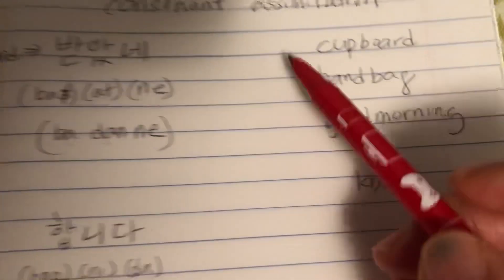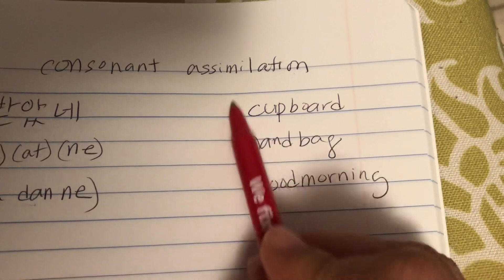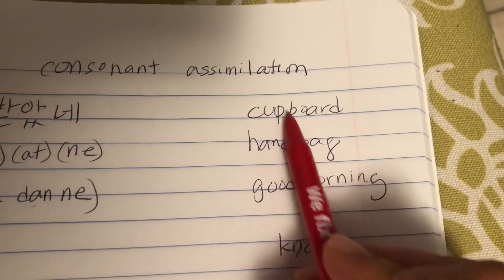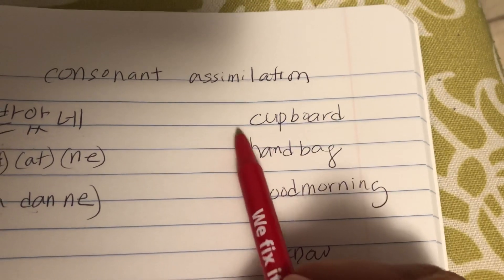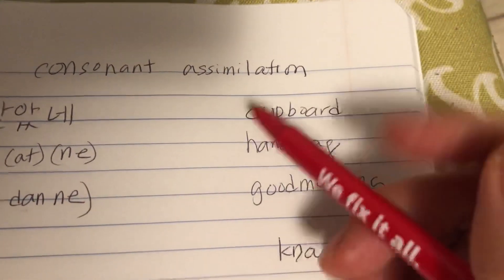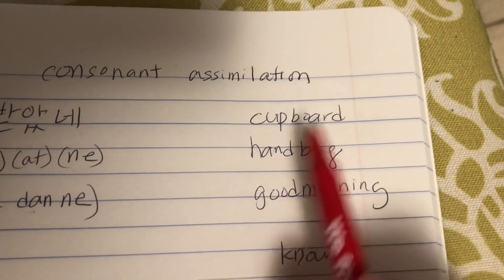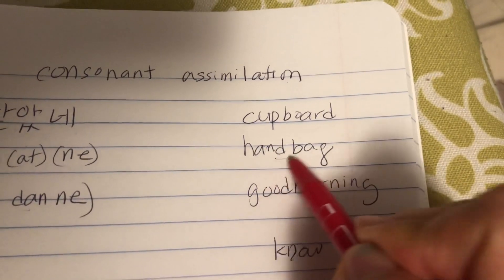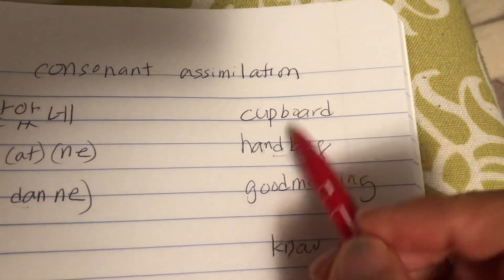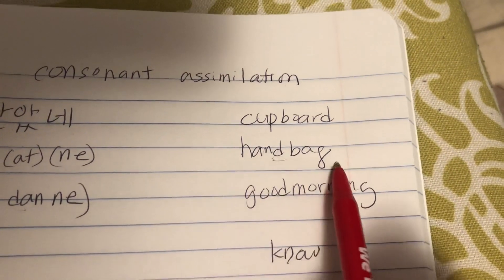This happens in English as well. If you think of 'cupboard' — on its own, this is 'cup' and this is 'board,' but when pronouncing it together, you say 'cupboard' — the P sound goes away. Similarly, 'hand back': when you have D and B, two consonants right next to each other, the D sound goes away, and it just becomes 'hand back.'